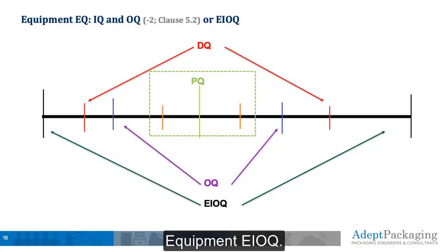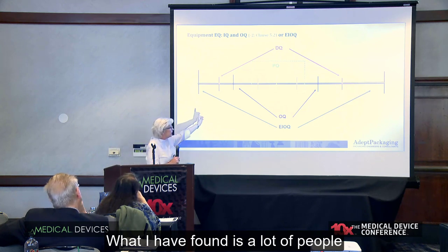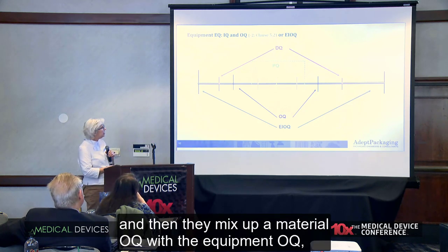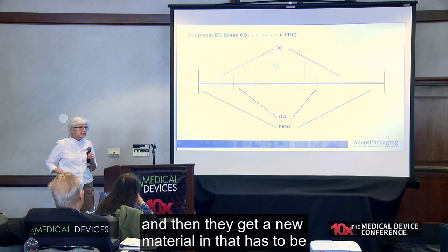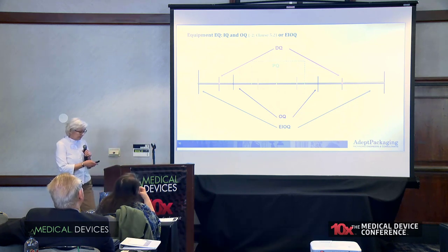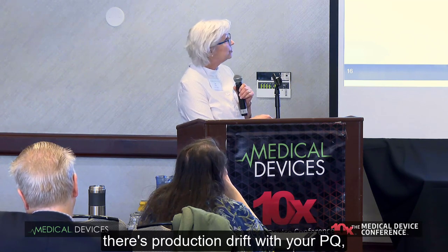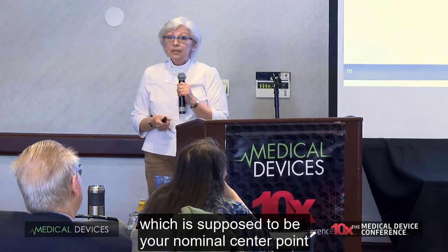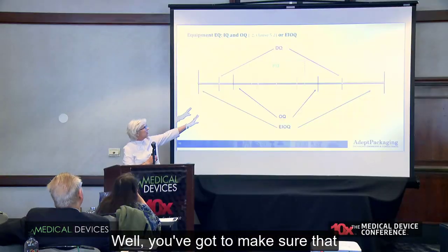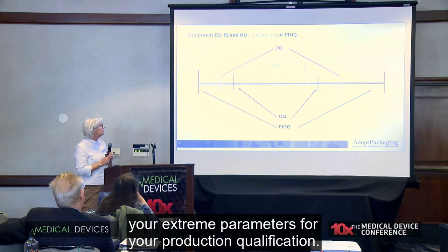Equipment EIOQ — this one has been an interesting thing. The clause talks about requiring it for your equipment. What I have found is a lot of people will do the installation qualification and then they mix up a material OQ with the equipment OQ. Then they get a new material in that has to be sealed at different conditions and it doesn't work, because they have to redo their EIOQ. You also want to make sure you know what all the acronyms are — EIOQs, OQs, and PQs. A lot of people don't realize there's production drift with your PQ, which is supposed to be your nominal center point on how you're producing your stuff. You've got to make sure that drift is within your OQ — your extreme parameters for your production qualification.